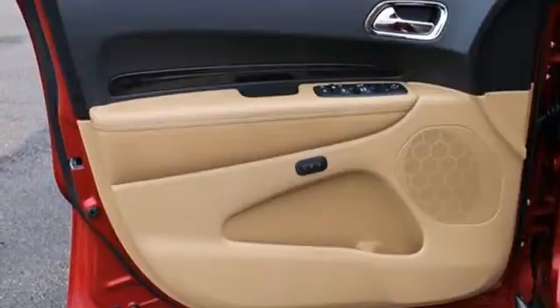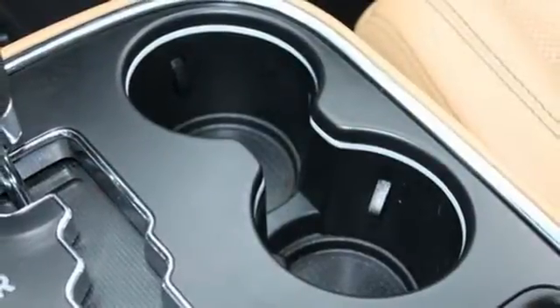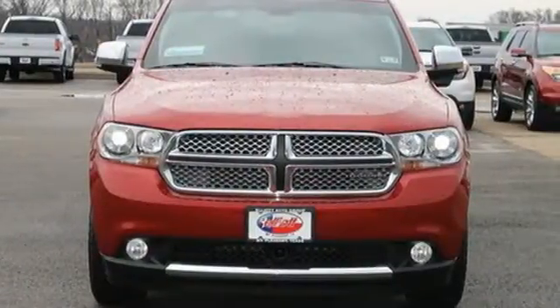With its bold styling plus all new enhancements for your safety and convenience, the Durango is the absolute best buy in its class, bar none. You've got to drive it to believe it.